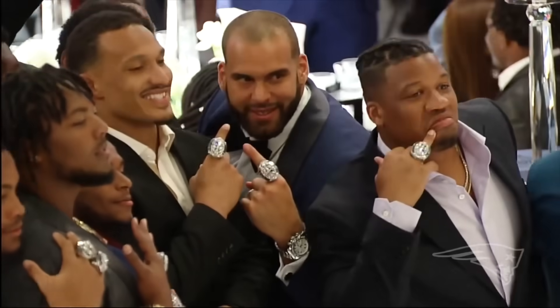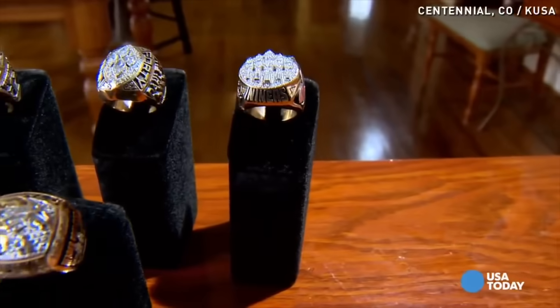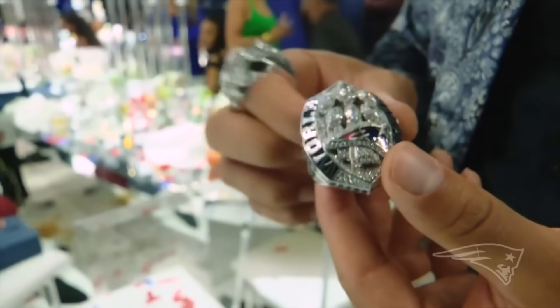The Patriots' sixth Super Bowl ring has just been revealed, and so I thought I'd make a video ranking all 53 Super Bowl rings from worst to best. This is, of course, just my opinion. I tend to like modern Super Bowl rings much more than older rings, but let's get right into the list.